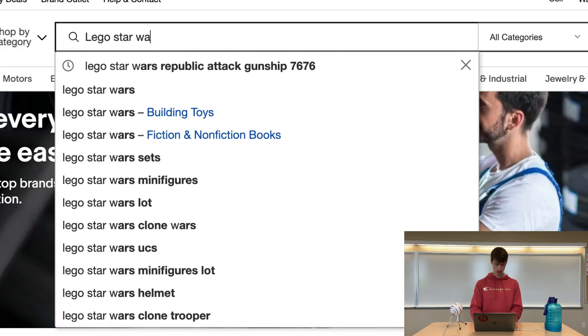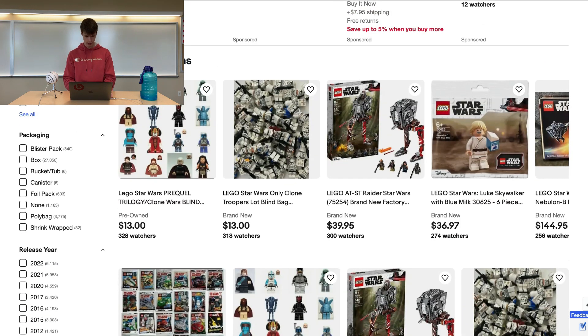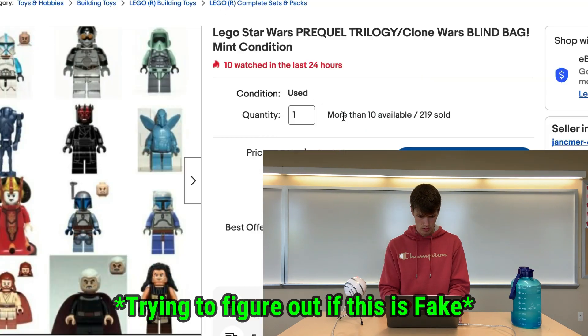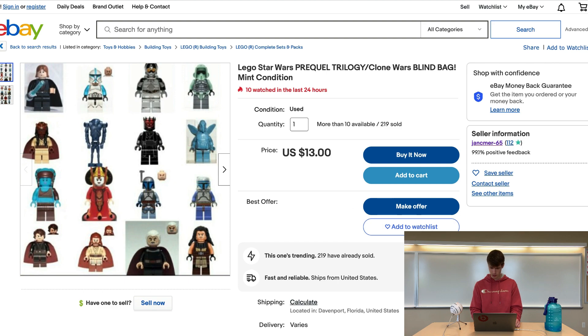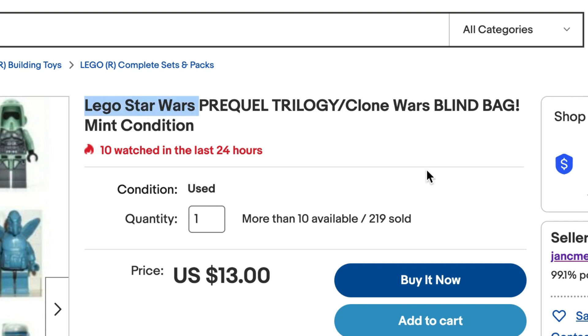Let's start by looking up LEGO Star Wars and see what's listed. Some really cool stuff here. It looks like we might already have our first fake LEGO figures. I'm not sure if eBay has descriptions anywhere — nothing here says that these guys are fake. It says 'LEGO Star Wars prequel trilogy Clone Wars blind bag mint condition.'